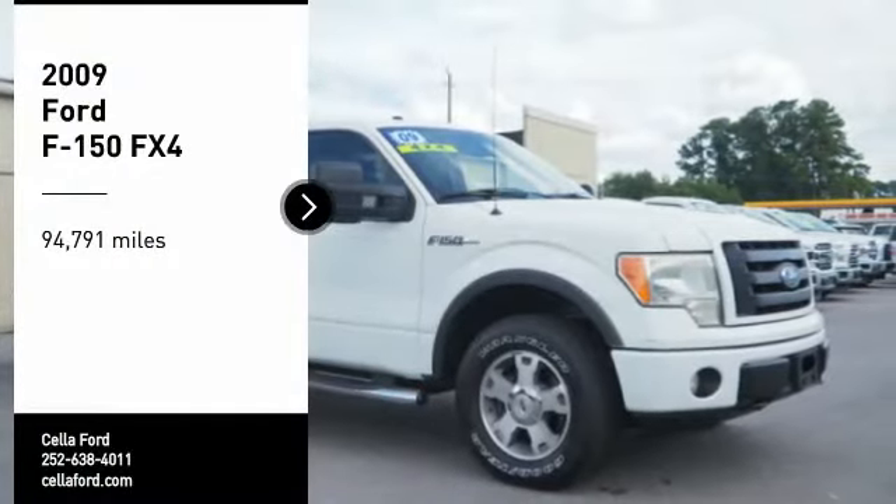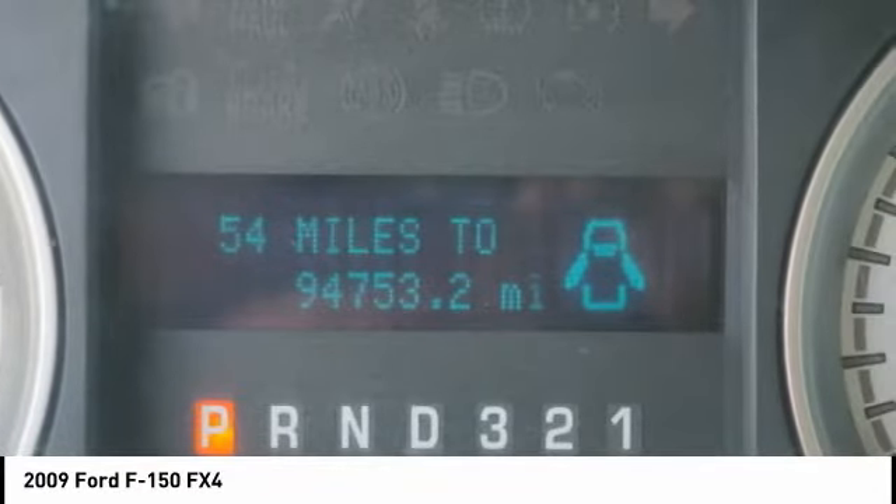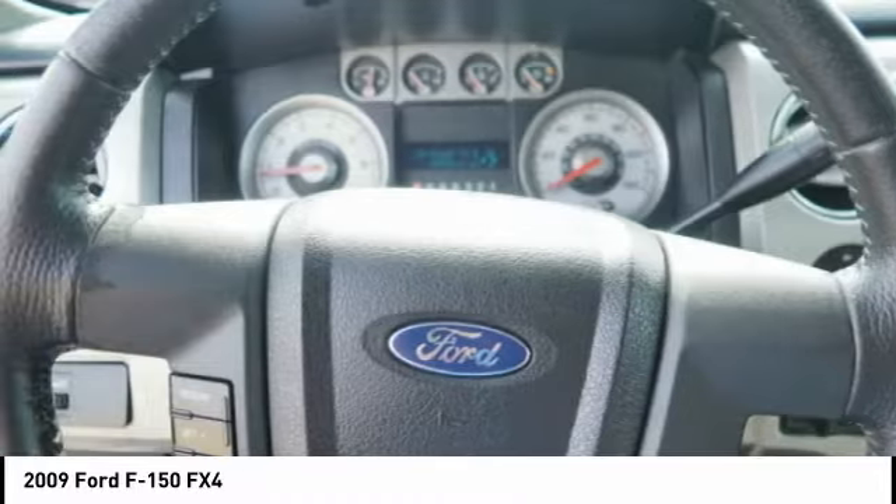Looking for the right vehicle? Check out the 2009 F-150. A Ford F-150 knows how to handle any situation. It's built to follow orders, no whining.